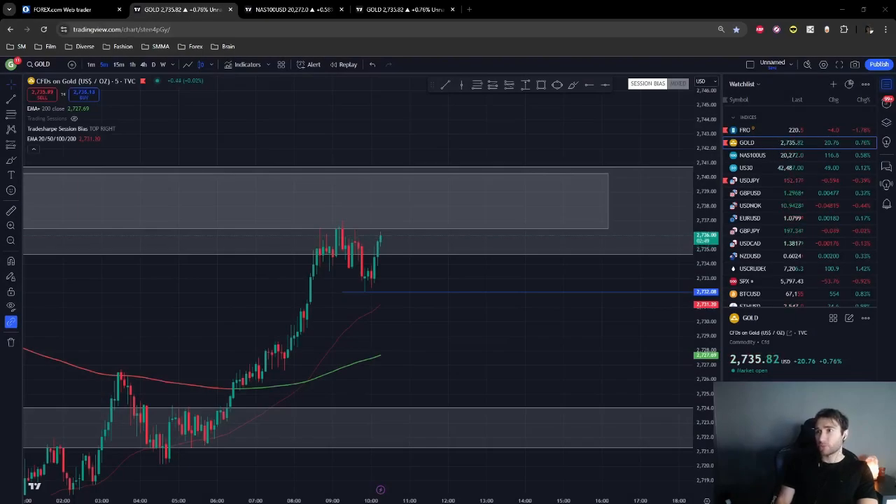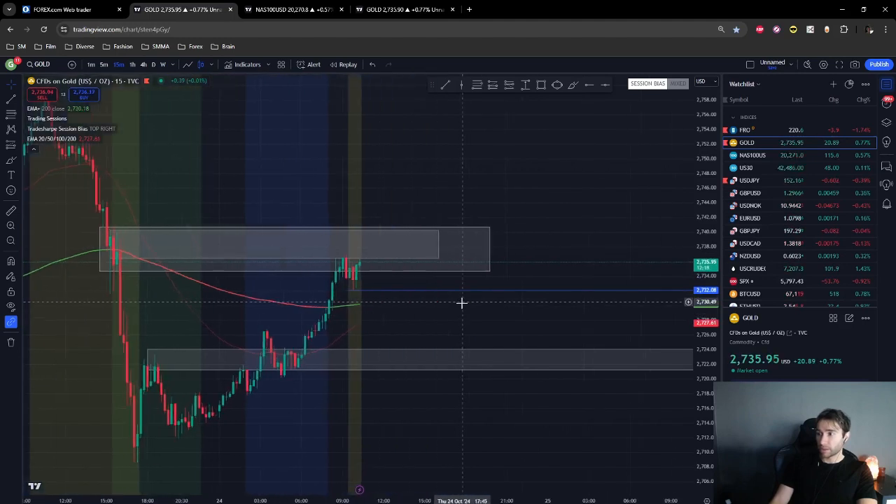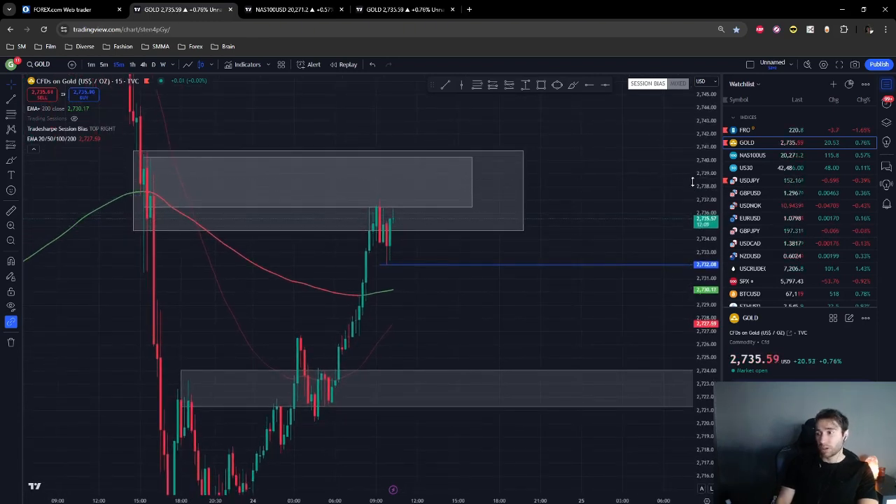Today is 24th October 2024 and we're currently in the London session. Gold is what I'm looking at right now. Gold has been correcting during the night — during the Asia session we've seen a correction, and the London session just opened. Let's see how price develops during this session, whether buyers or sellers take control of the market.